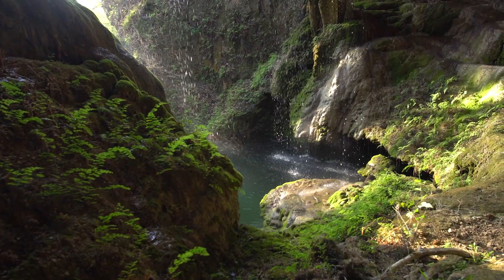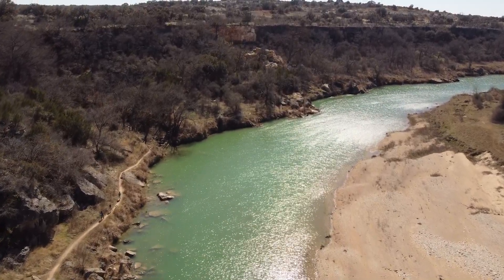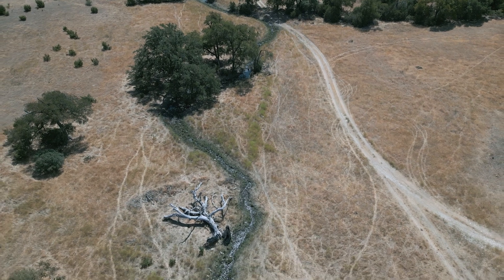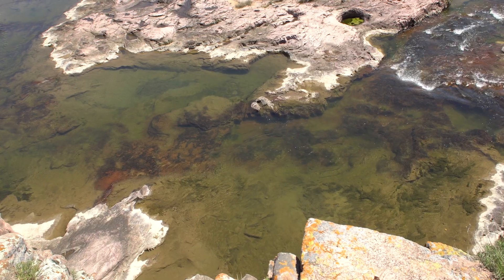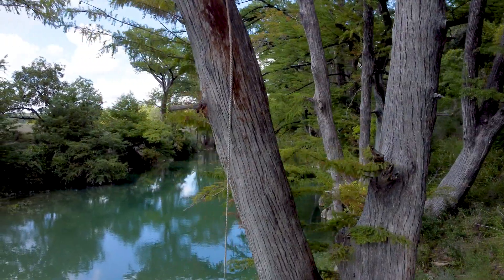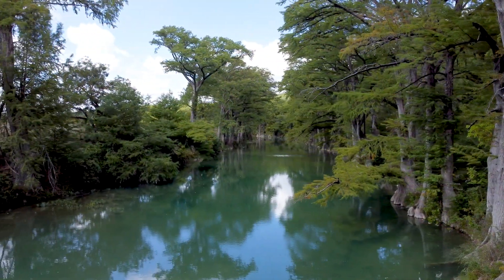As we revel in the beauty and spirit of the Texas Hill Country, it's essential to consider the responsibility we hold. Our actions today shape the tomorrow we pass on to future generations. Land conservation isn't just about protecting a place — it's about safeguarding the heart and soul of a region that has woven its magic into the fabric of our lives.